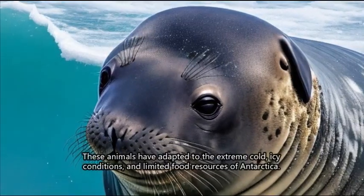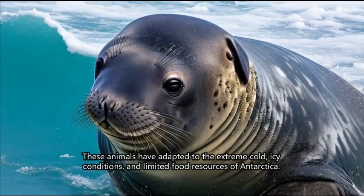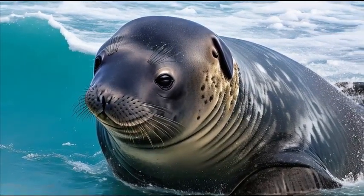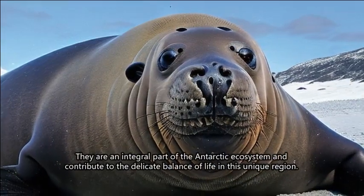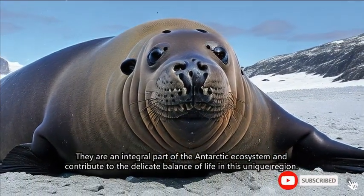These animals have adapted to the extreme cold, icy conditions, and limited food resources of Antarctica. They are an integral part of the Antarctic ecosystem and contribute to the delicate balance of life in this unique region.